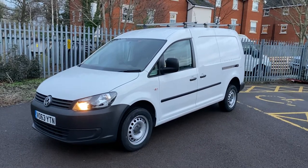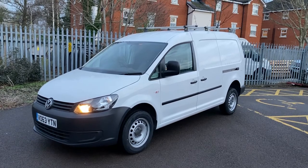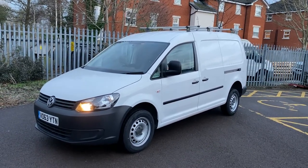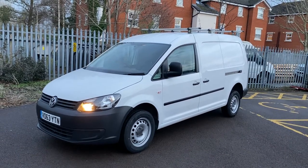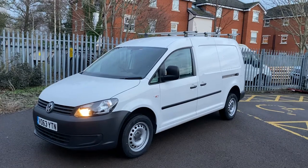Hi, good afternoon. It's Simon at Vans Today in Worcester. I'm going to give you a quick video walk-around of this 2013, on a 63 plate, Volkswagen Caddy Maxi. This is an extremely rare 2.0 litre TDI 4Motion model.